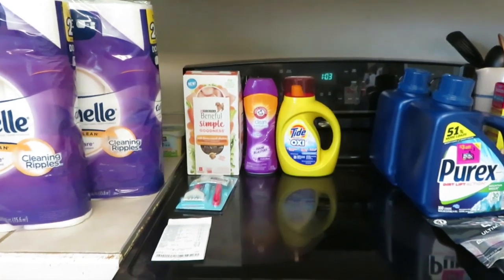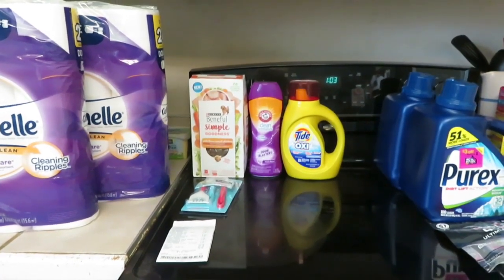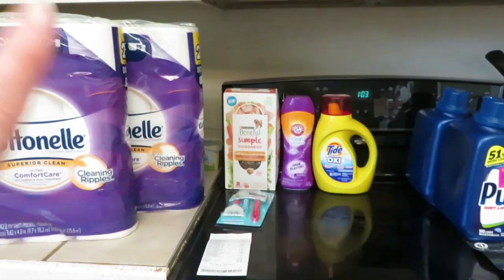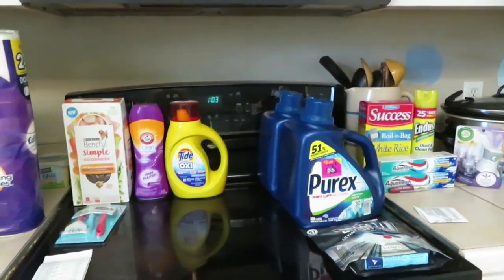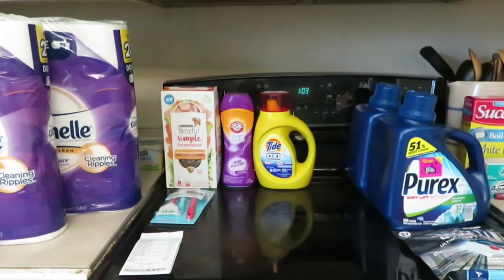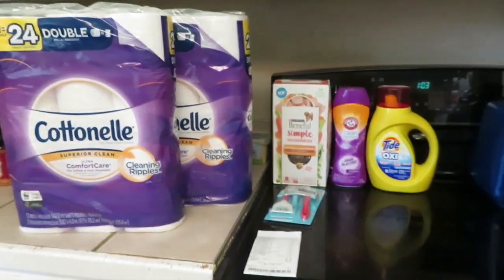Hey y'all it's Kim and today I have a combined Dollar General haul and a haul from Walmart. I saved a lot of money here so let's just jump right in.